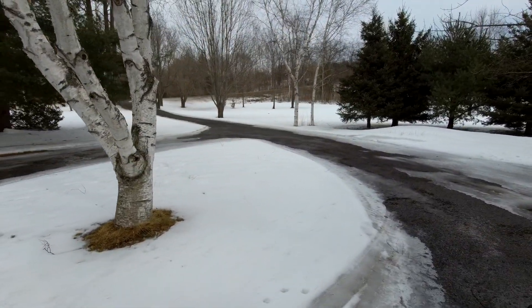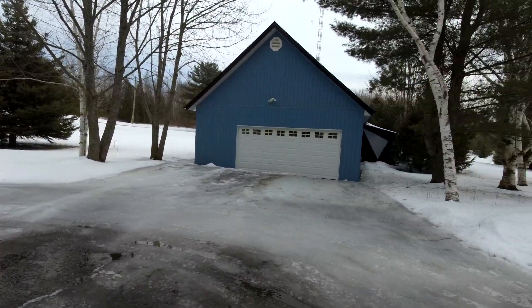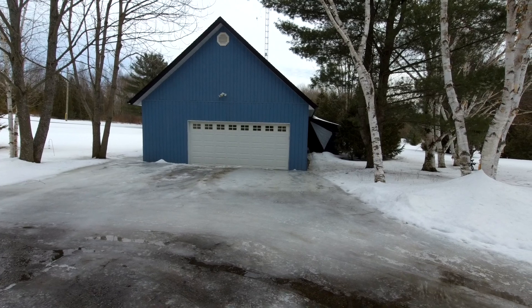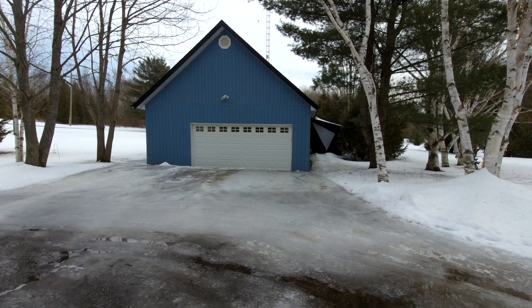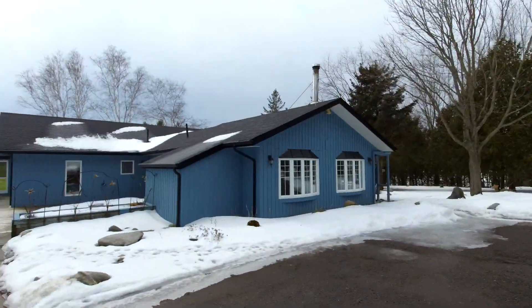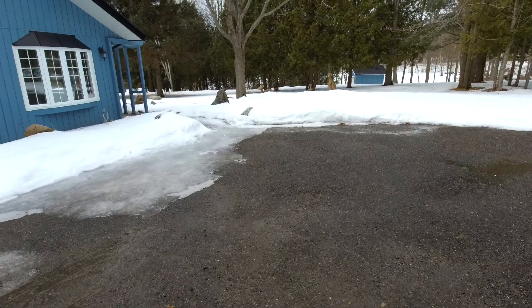You come down the driveway and you have your choice. You can either park in this large — I think it's a thousand square foot garage — you can park in the garage to protect the car, you can park out front of the garage, or you can simply park around and stay right here on the circular driveway. Very handy coming back to the house.